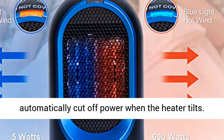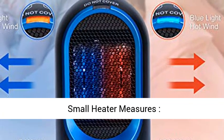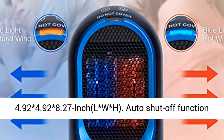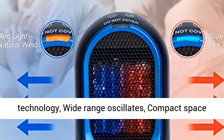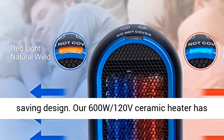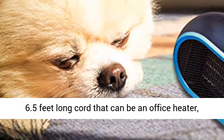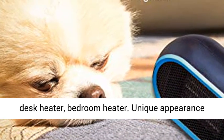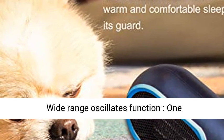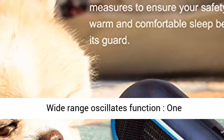The small heater measures 4.92 x 4.92 x 8.27 inches (L x W x H) with auto shut-off function technology, wide-range oscillation, and a compact space-saving design. The 600W, 120V ceramic heater has a 6.5-foot long cord, and can serve as an office heater, desk heater, or bedroom heater. Its unique appearance design adds a fashionable and chic element.